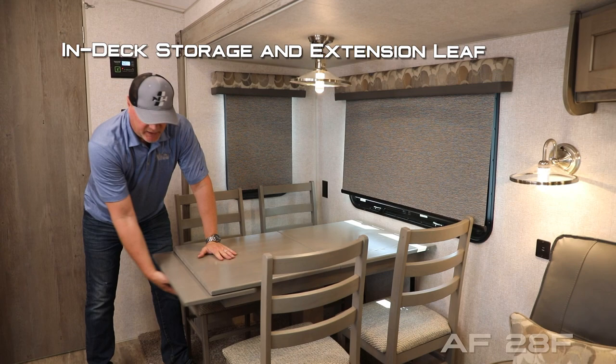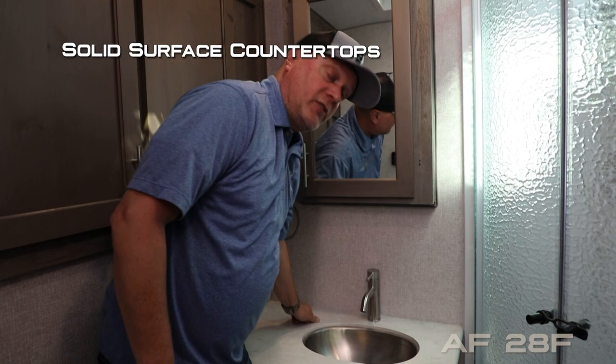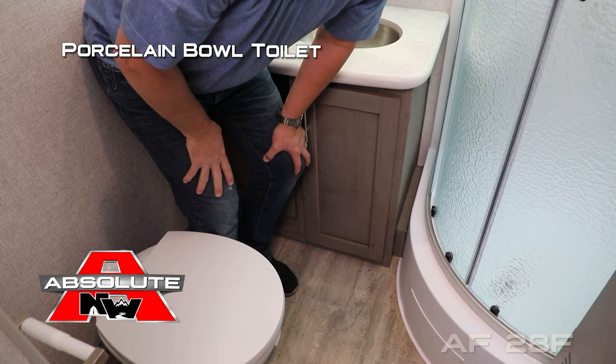The rear bathroom features an exhaust fan, a huge double-door linen closet, mirrored medicine cabinet, solid surface countertops with deep bowl stainless steel undermounted sink and faucet, 110 outlets, dual cabinet storage under the sink, and a porcelain bowl toilet.